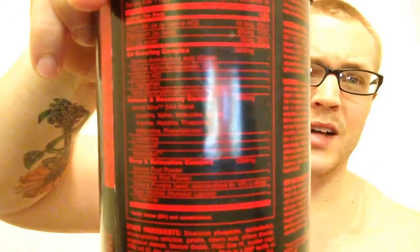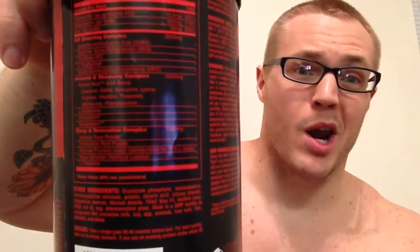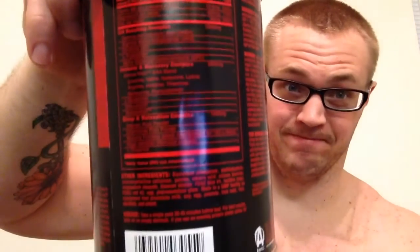Back to Animal PM. The ingredient profile, as always, will be in the description section below — feel free to check out the ingredients. It has sleep enhancers, relaxation herbs, recovery agents, immune support, GH boosters, and essential amino acids — three different blends. It's got your ZMAs, like any other sleep aid. GH boosting complex at 3 grams, Immune and Recovery complex at 2.5 grams, and Sleep and Relaxation complex at 1.25 grams.